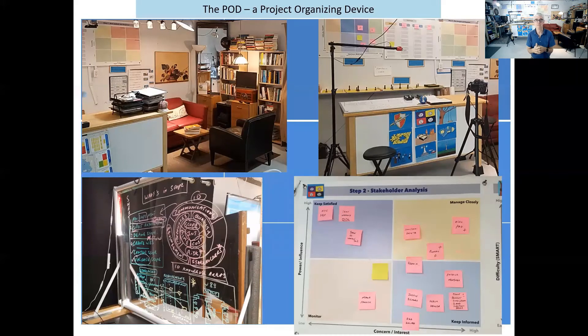Here are some details of the pod: the light board in the bottom left-hand corner, the white board, an overhead camera capturing hand movements in the top right-hand corner, the sofa area used for coaching, the fireplace, and the library with nice lighting. And one of the activities — the stakeholder analysis on the right-hand side — leading to the requirements analysis, the work breakdown structure, the risk assessment, and the color-coded post-it notes moving forward.